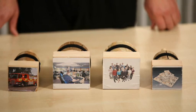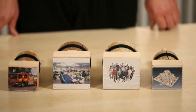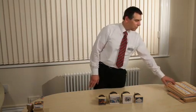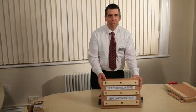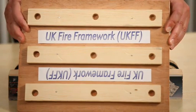This madness can't continue, so we're going to deconstruct these point-to-point integrations, we're going to reduce the number of applications we have within the fire service, and we're going to talk to our key suppliers. And finally we're going to develop a standard way of our applications talking to each other. We're calling this the UK Fire Framework.